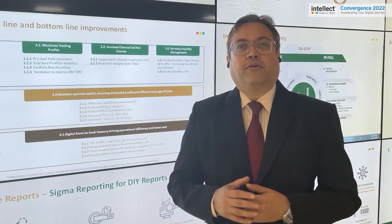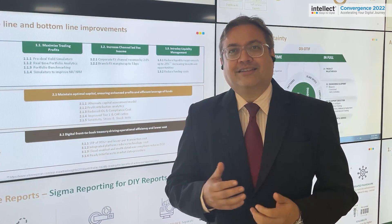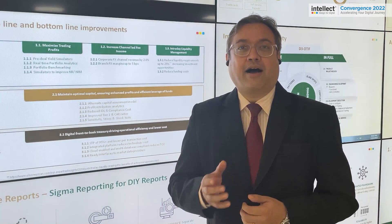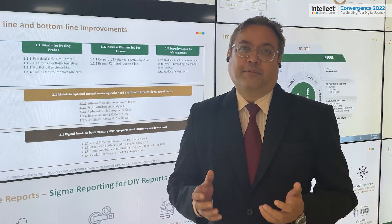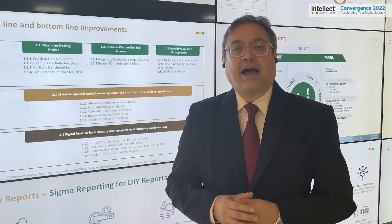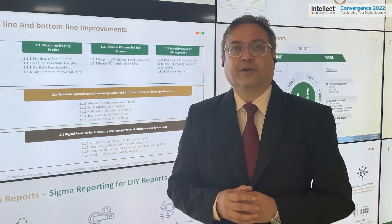Our fourth and final pillar is support, and this is one of our key strengths. Since treasury is at the heart of a bank's business, we understand why our customers place a premium on high uptime. To meet these requirements, we have a global support center offering 24/7 support with three layers of support in our framework to meet our customers' high uptime requirements.